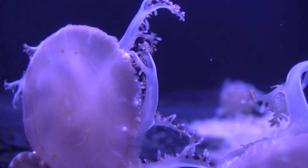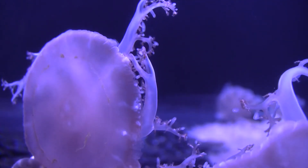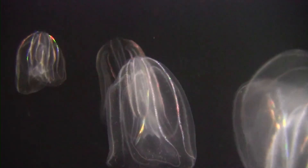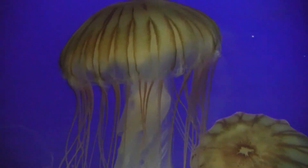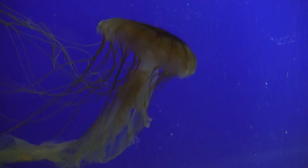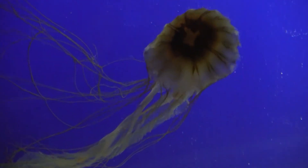Here at the aquarium we have several types of warm water and cold water jellyfish. We have upside-down, spotted lagoons, and Atlantic sea nettles, which are considered warm water. We also have moon jellies, comb jellies, and Pacific sea nettles, which are cold water. Most jellyfish swim by quickly expanding and contracting their bell, which creates that pulse-like movement that everyone is so familiar with.